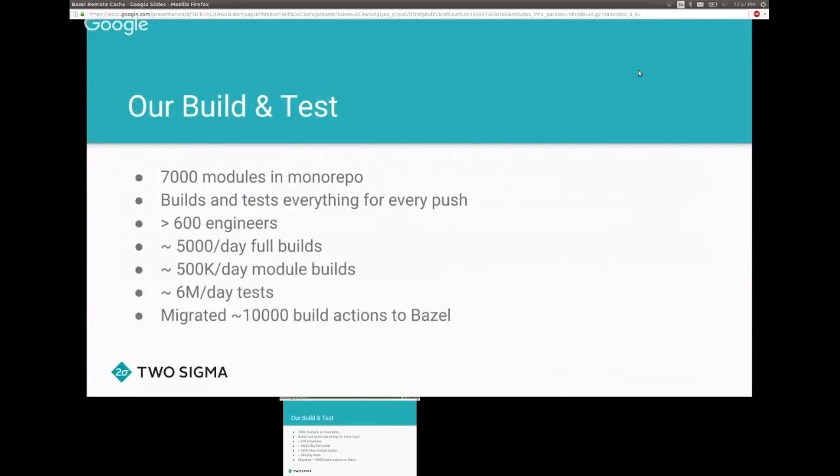We have a build system stitched together from about 7,000 build modules, each of them quite large. We practice a monorepo approach, meaning every single push triggers a build and test of everything. With 600 engineers, we're doing about 5,000 full builds a day, about half a million module builds, and running a lot of tests for every single push.